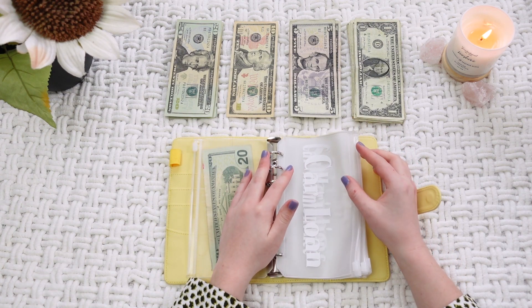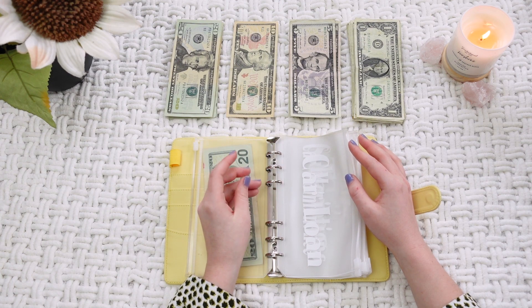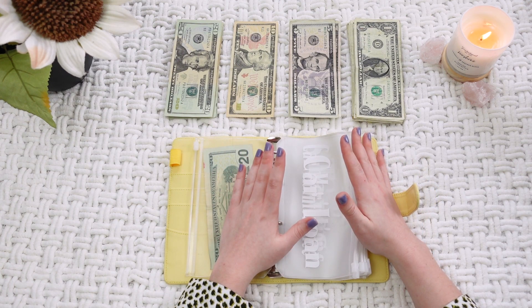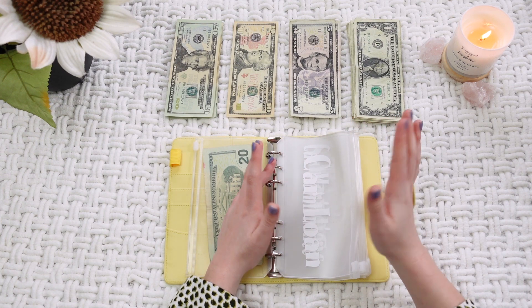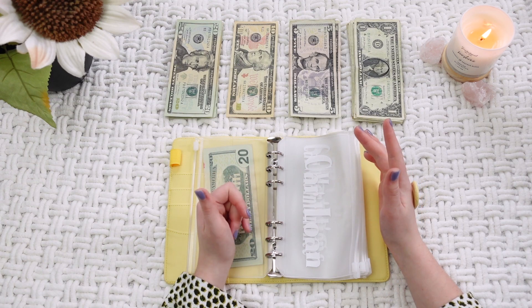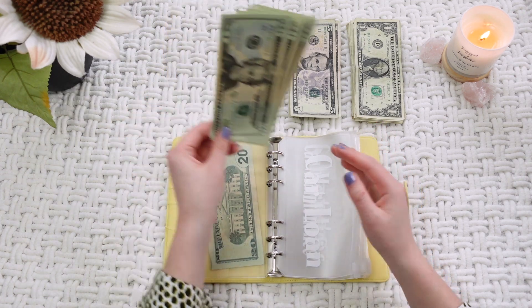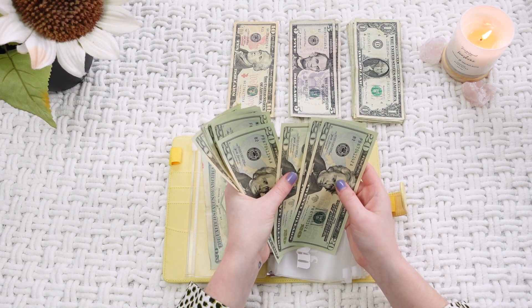The next category is car loan, which is going to be the biggest one for me this month. Because this is my first ever video, this is more of a whole monthly catch-up. Usually it's going to be $55 a week for my car loan, but right now it's going to get $180.